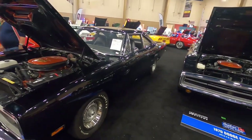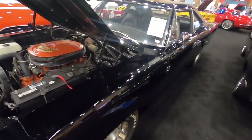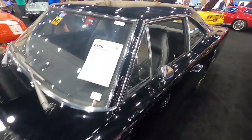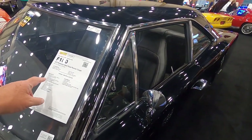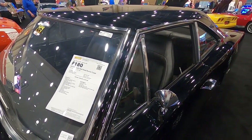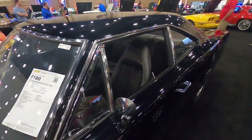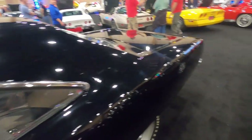This is a 1970 Plymouth Hemi Road Runner coupe — black with black interior. The odometer reads 11,000 miles, it's a Pennsylvania two-owner car, matching numbers. It has a bucket seat and the Hurst pistol grip shifter, all black.